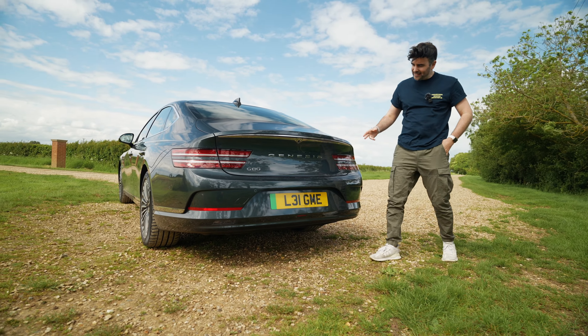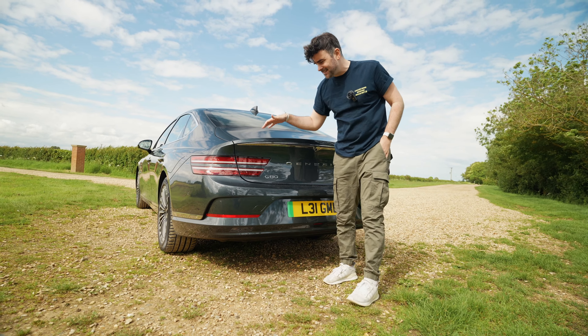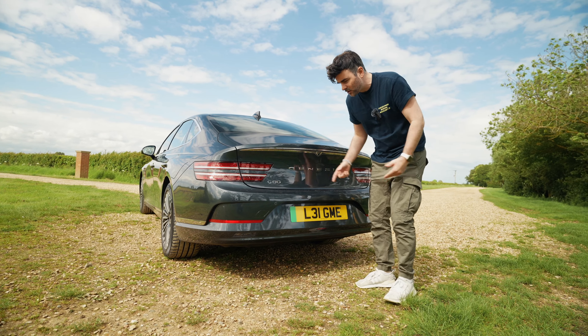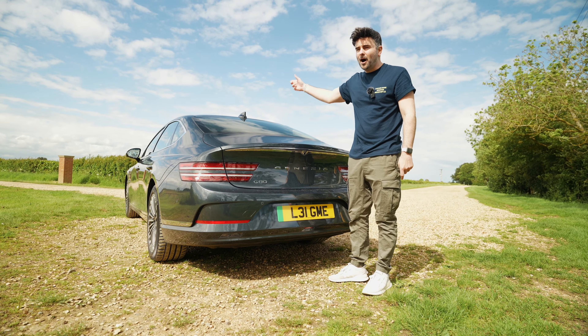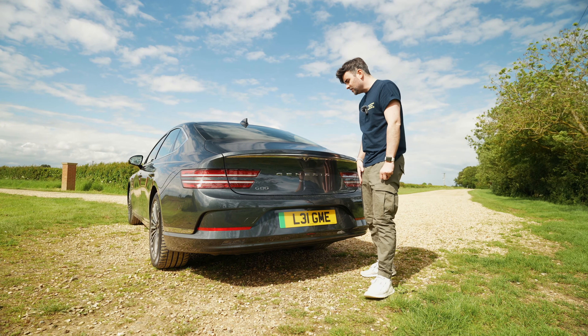One thing to know: the G80 isn't on a dedicated electric platform like the GV60 or EGMP. It's on the same platform as the diesel and petrol versions, with the batteries slotted in. This means the front seats are raised by 10 centimetres, so you get more floor space in the petrol and diesel. Under the bonnet there's no frunk because the engine bay layout remains the same.